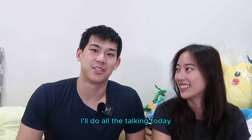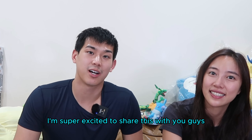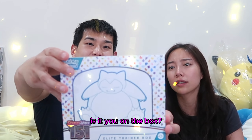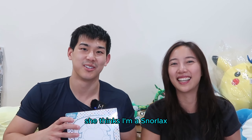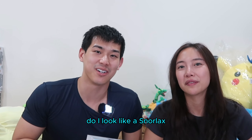Anyways, it's okay. I'll do all the talking today. So today we have something really, really cool. I'm super excited to share this with you guys. It's the Pokemon 151 ETB. Isn't that you on the box? Is it me on the box? No, it's a Snorlax. She thinks I look like a Snorlax. Comment down below - do I look like a Snorlax?